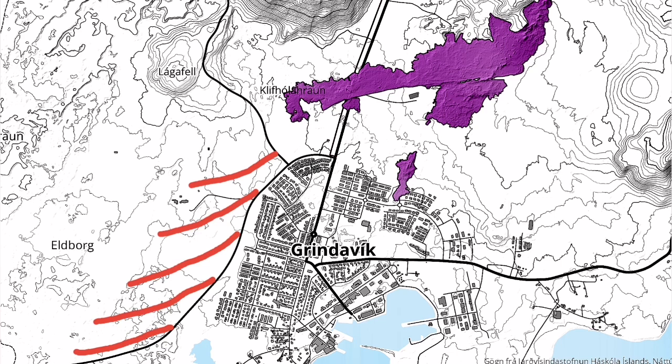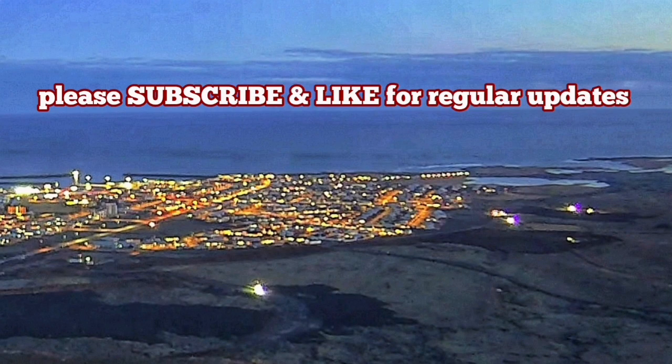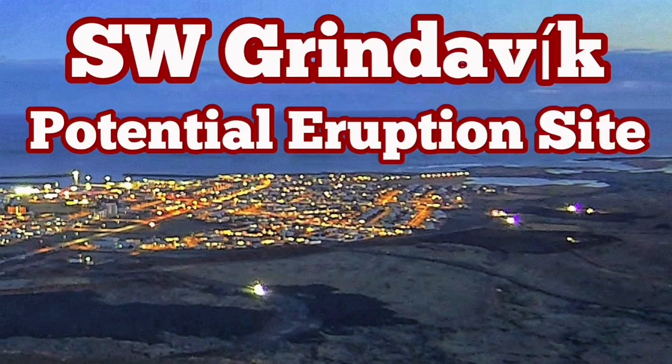Hopefully, if it is outside of Grindavík of course. I have several videos about how to build defensive walls and berms around Grindavík — this is probably one of the best ones.